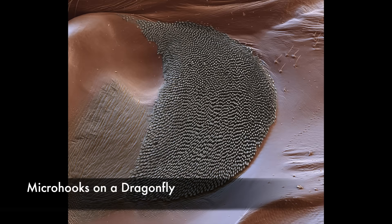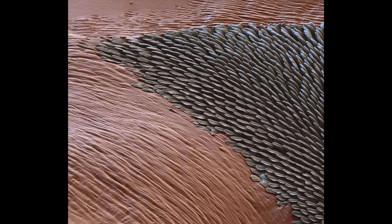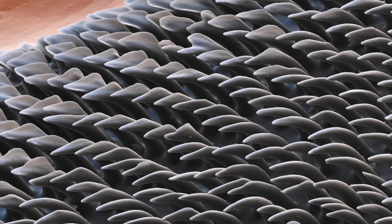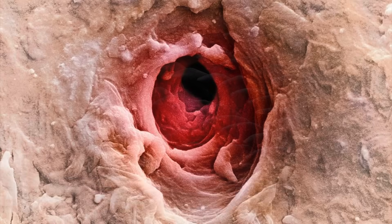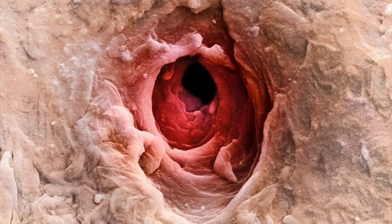These are micro-hook fasteners similar to velcro on the neck of a dragonfly. These structures allow the dragonfly to lock its head during fast flying and maneuvering needed to capture prey in flight. A sweat gland pore opening onto the surface of a human palm.